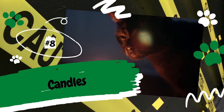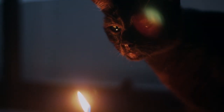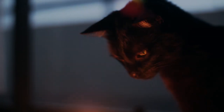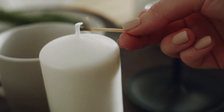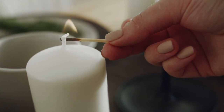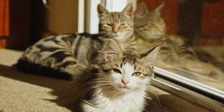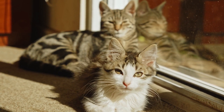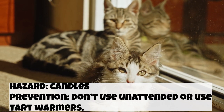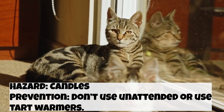Number 8: Candles. A cat, especially one with long fur, can catch on fire from a candle. Aside from that, candles can be a huge hazard to you and your home — if a cat knocks over a candle, your house can catch on fire. So if you have candles, make sure you only have them lit when you're in the room. Another solution is to use tart warmers instead, which have become pretty popular in recent years because they are much safer than traditional candles. Instead of a flame, a bulb melts a block of wax, so you get the same smell of a candle but without the open flame.